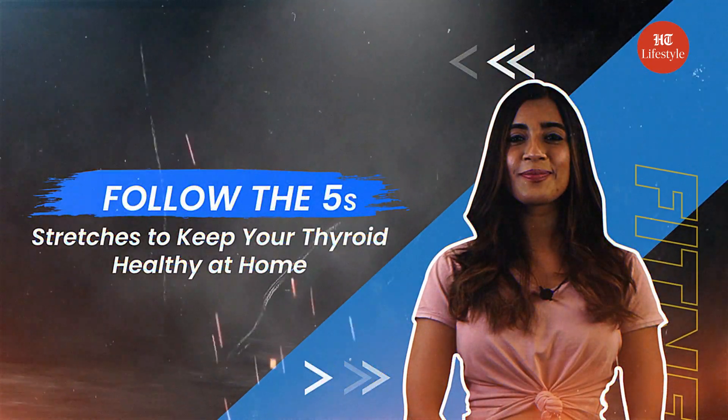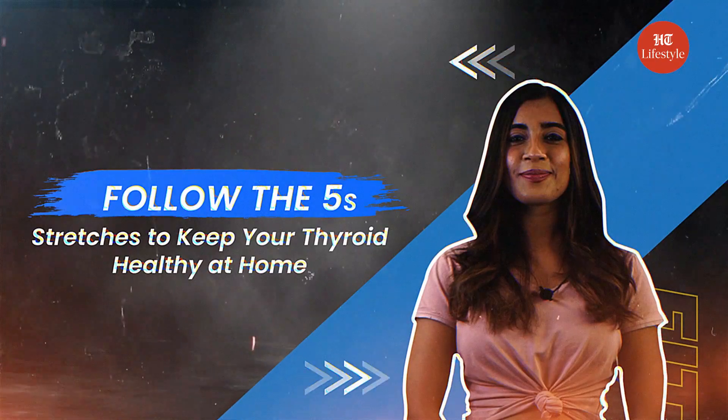Hi guys, today in Follow the Fives, let's talk about five home stretches to keep your thyroid healthy.